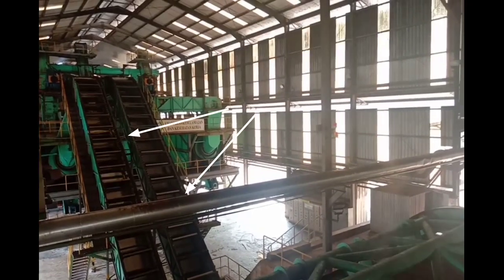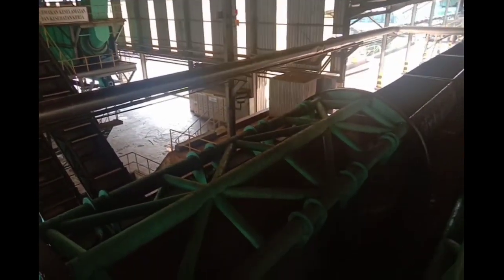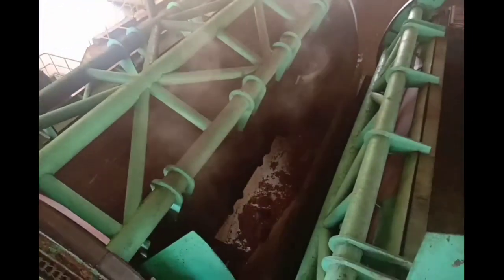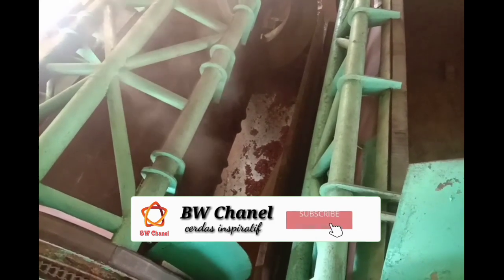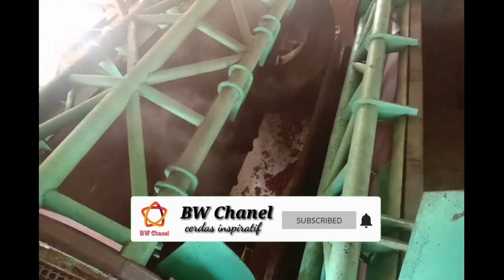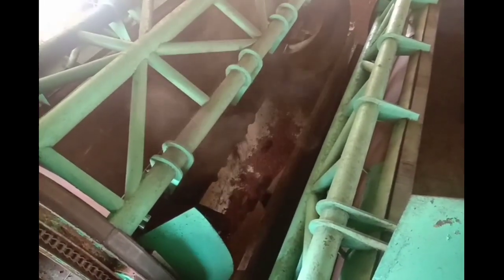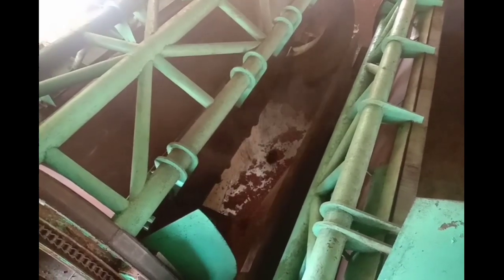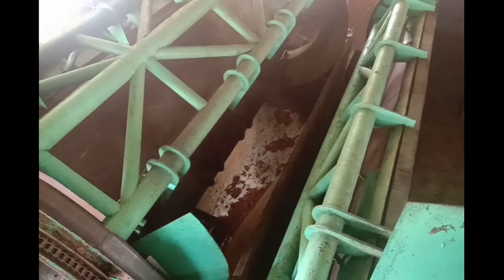Melalui SBC dan scraper conveyor, lori ini memiliki kapasitas 2,5 ton per jabat. Di sini lori dituang perlahan-lahan untuk masuk ke thresher untuk diolah dan dipisahkan antara janjangan dengan rondolannya.